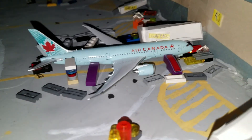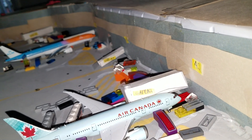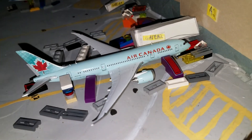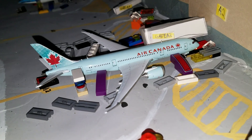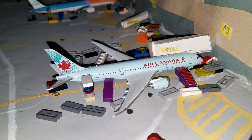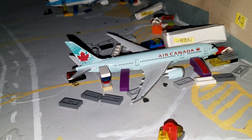Let's go to Terminal 1. At Terminal 1, this is the only plane here for today — we have an Air Canada 787-8 in the new livery, flight 174. It will be heading out to Toronto Pearson.